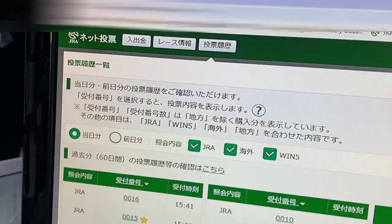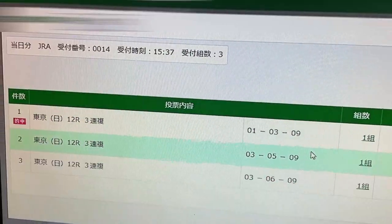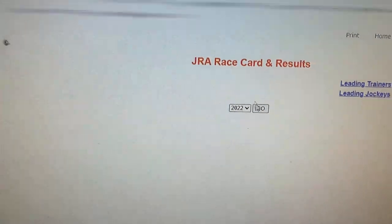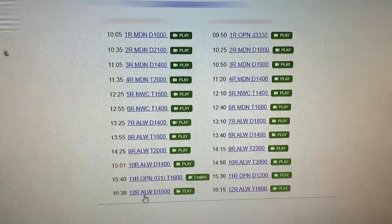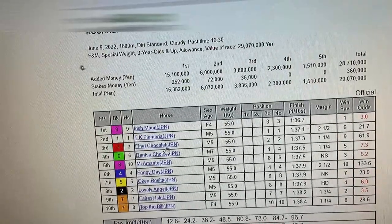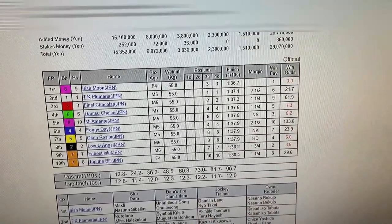Then later on, when I came back, I decided to place a bet around 3:30. Again, that was the Tokyo 12th race, horses 1, 3, 9. The top one was a winner, 1, 3, 9. I spent 100 yen. Let's go to the Tokyo 12th race. The result was 9, 1, 3. Irish Moon — I had a feeling that would win — and Final Chocolat. I had a feeling, but I wasn't sure about this one. TK Plumeria. These are high odds; this is a low odd. So I took a chance, and I won.